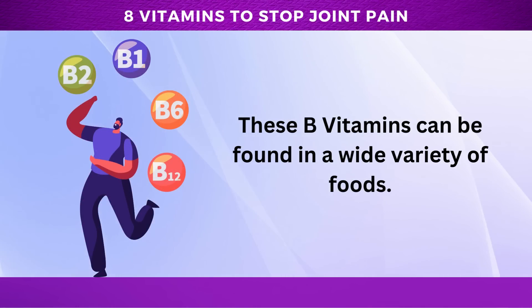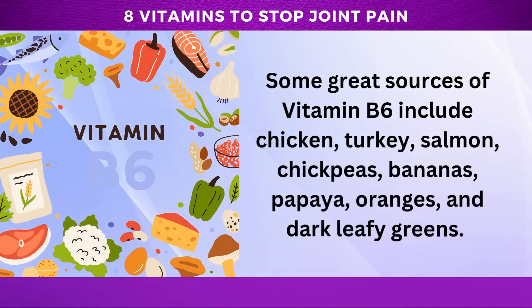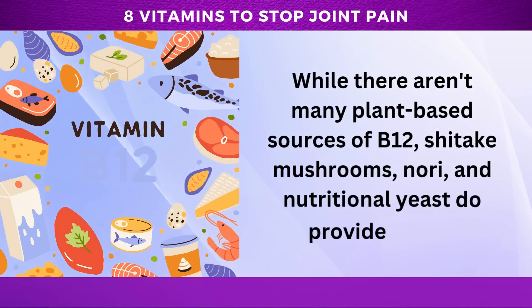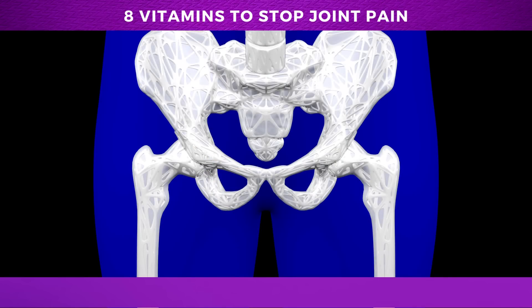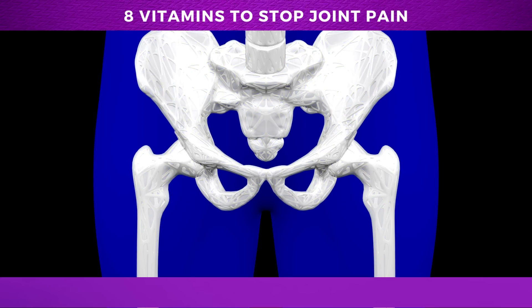These B vitamins can be found in a wide variety of foods. Some great sources of vitamin B6 include chicken, turkey, salmon, chickpeas, bananas, papaya, oranges, and dark leafy greens. For vitamin B12, look for animal products like meat, fish, dairy, and eggs, or fortified plant-based alternatives like soy milk, nutritional yeast, or cereal. While there aren't many plant-based sources of B12, shiitake mushrooms, nori, and nutritional yeast do provide some. Incorporating these B vitamins into your diet can help reduce joint pain and prevent diabetes-related nerve damage.